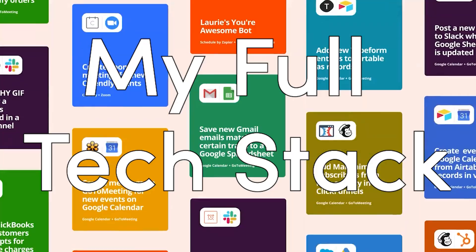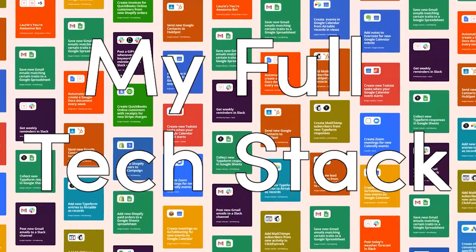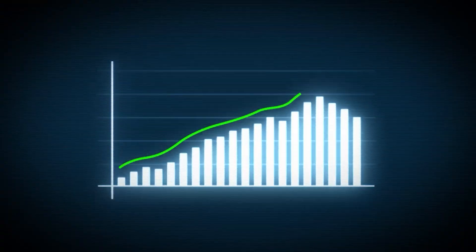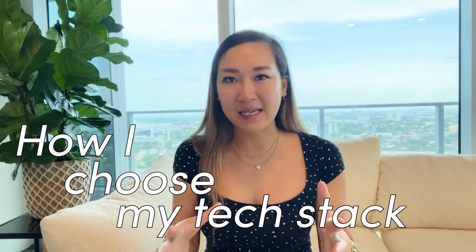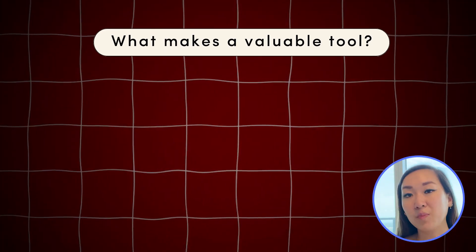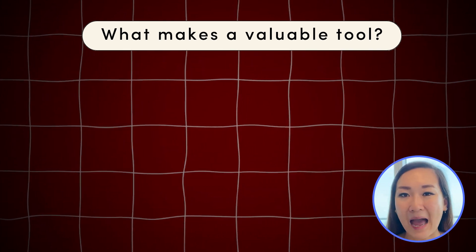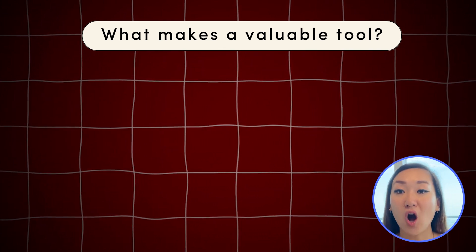So here's my full small business tech stack, aka the tools behind my six-figure business. These will help you to grow, keep hassle low, and stay on track of what really matters. Let me explain how I judge what makes a valuable tool that belongs in my tech stack. It's really a balancing act — first, the cost. What's the sticker price?